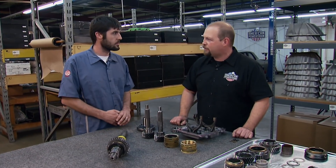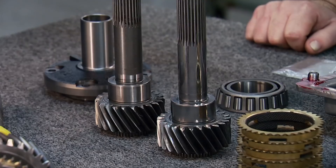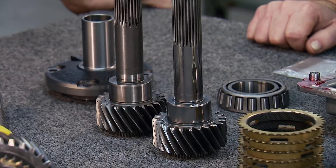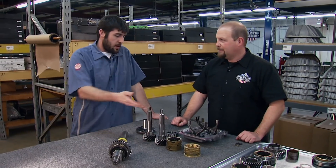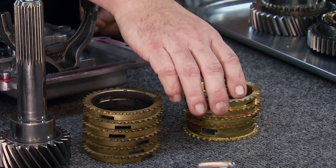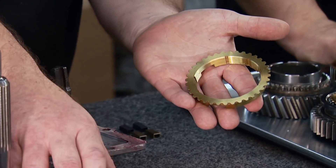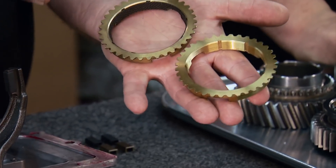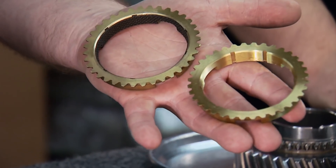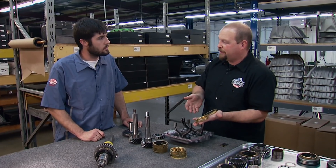That 30% can make a big difference between failure and durability when you're talking big power. The upgraded input shafts look so nice it's almost a shame they go inside the case — they look like a piece of jewelry. American Powertrain also changed the synchros for their Extreme upgrade. The upgraded synchro uses carbon fiber on the inside, which acts as a brake, slowing everything down more quickly and helping the transmission synchronize better at high RPMs. The carbon fiber will not wear at all.